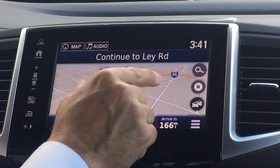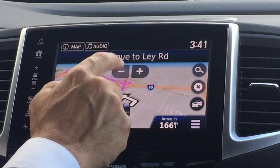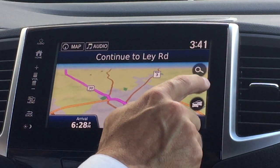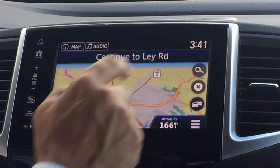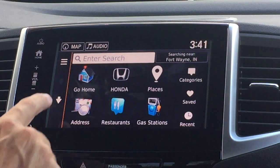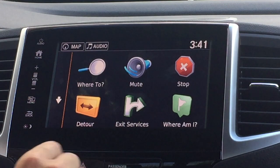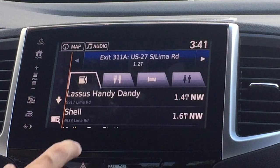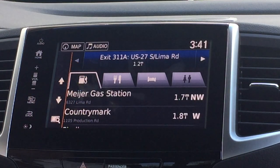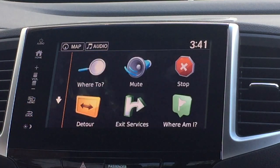You can also pinch and zoom as well. If you double tap on the screen, you can zoom in and out by the plus and minus buttons. If you're looking for information on the way to the game, you can press the double lines here for exit services, and you can see at the next exit the gas stations and restaurants available.